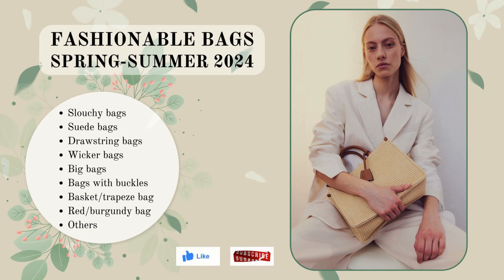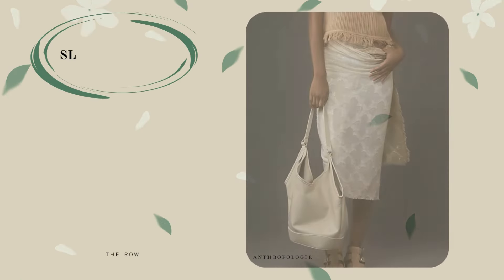Welcome to the outfit channel. From this video, you will learn all about the most current bags for the warm season of 2024. Let's begin.